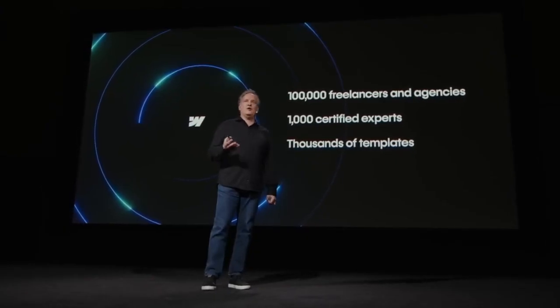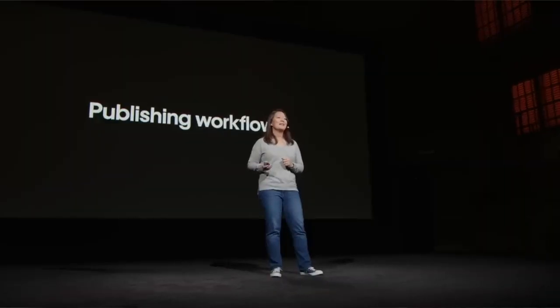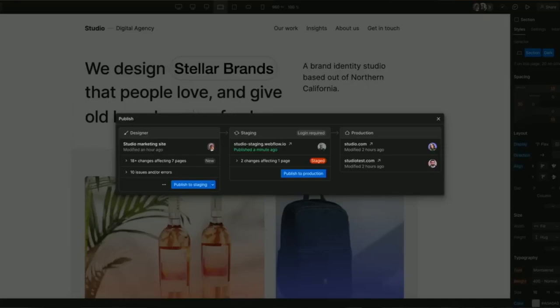Some template designers are making over a million dollars a year. And one of my templates was used for one of the screens during the conference, so check it out.